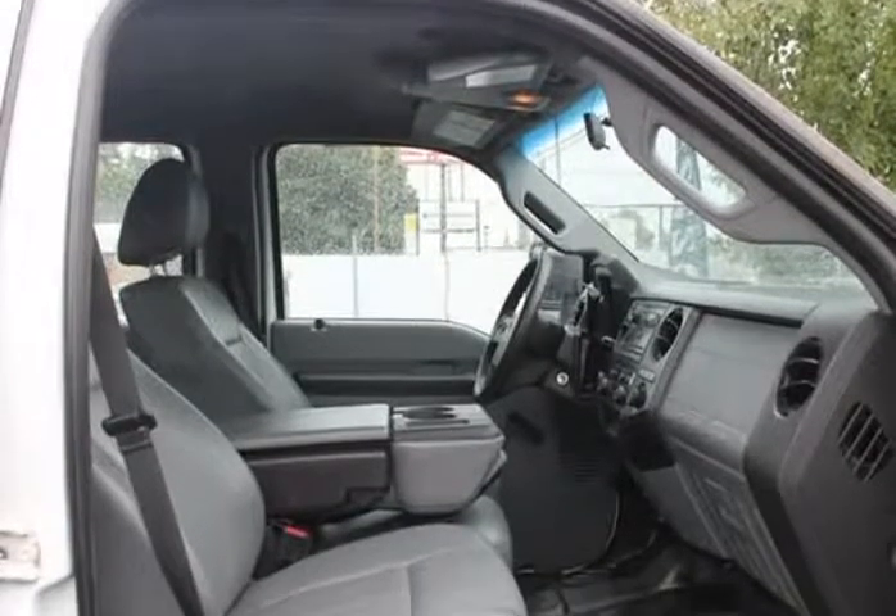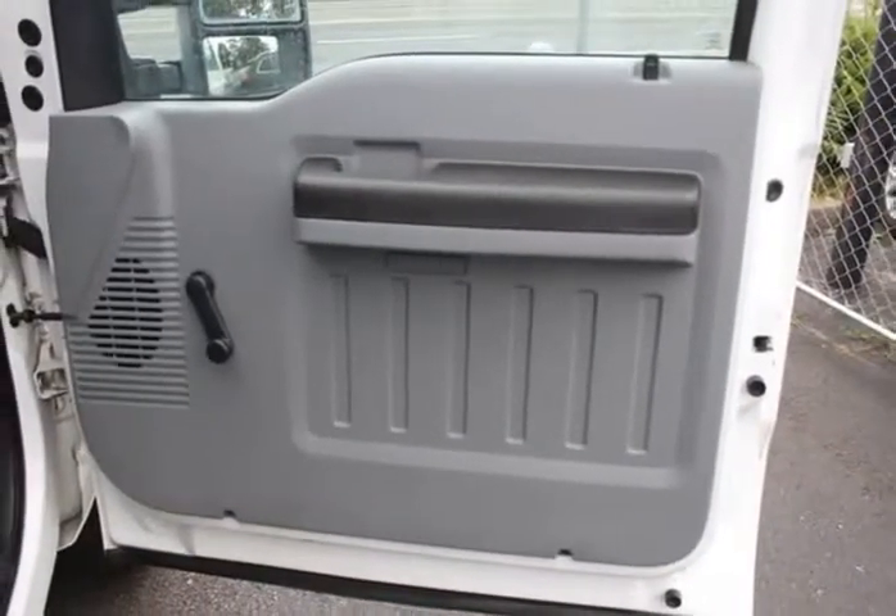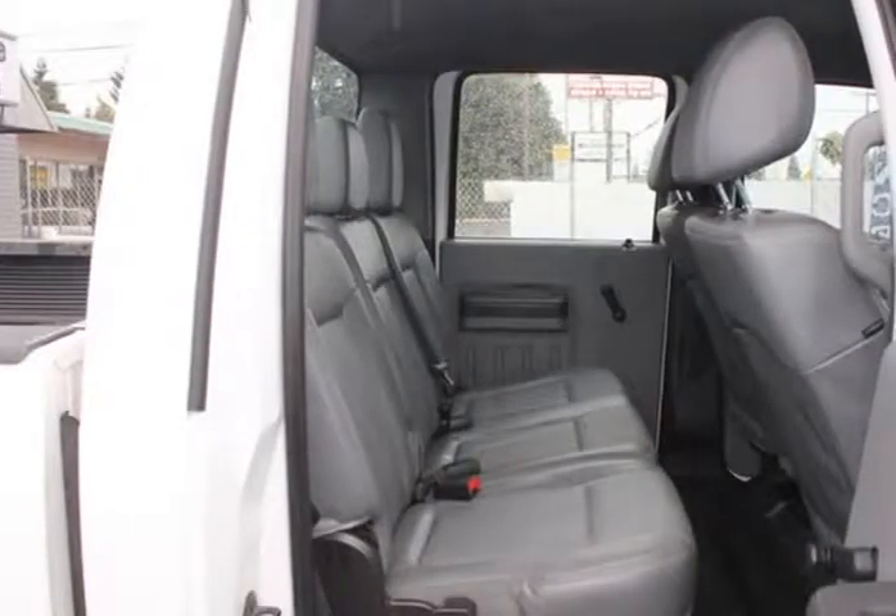We accept trade vehicles which can also be used as tax credit where applicable. Let us know what you have as we accept vehicles of many makes, models, and years.